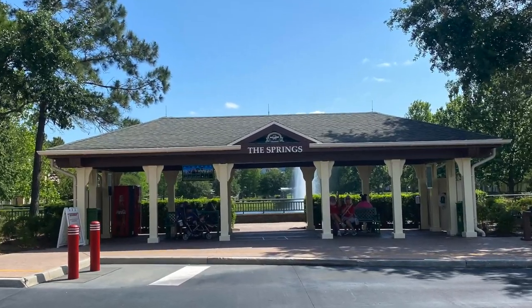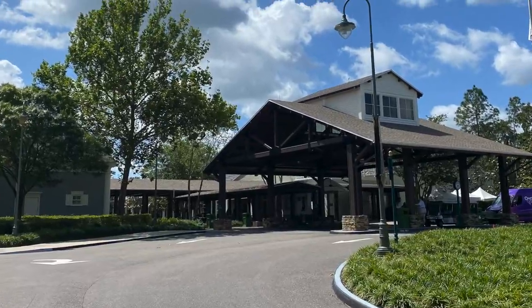The Springs section is located closest to the Carriage House and all the amenities located there, but it is the last stop on the bus route for the theme parks. During busy times, this can mean you may wind up with standing room only on the bus. Rooms in this section are considered preferred due to their close proximity to the Carriage House and all the amenities located there.